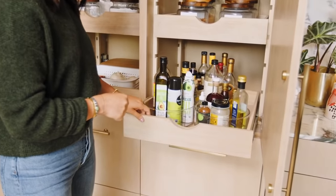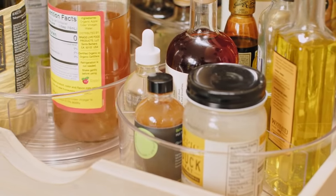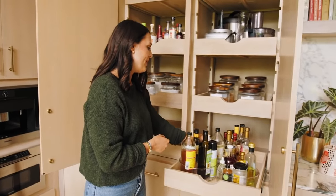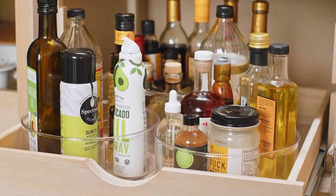You can never have enough of these in my opinion. I have so many clear turntables, and I keep all of my cooking fats and vinegars right here on this bottom section because I'm always using cooking fats and vinegars. So we have olive oil, avocado oil, duck fat, and then of course all the vinegars, and I can easily find them whenever I'm cooking.